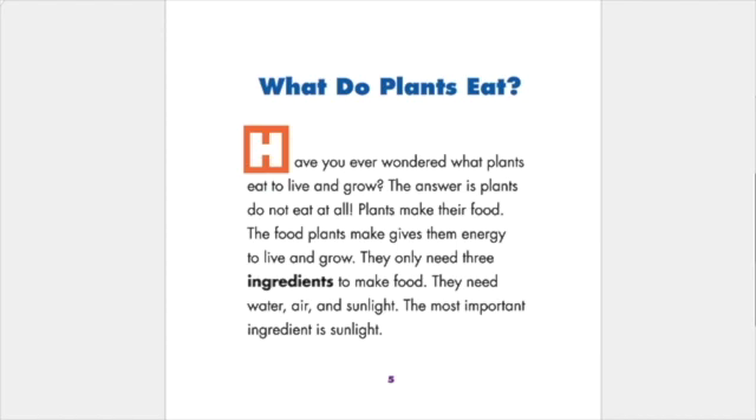What do plants eat? Have you ever wondered what plants eat to live and grow? The answer is plants do not eat at all. Plants make their food. The food plants make gives them energy to live and grow. They only need three ingredients to make food: water, air, and sunlight. The most important ingredient is sunlight.